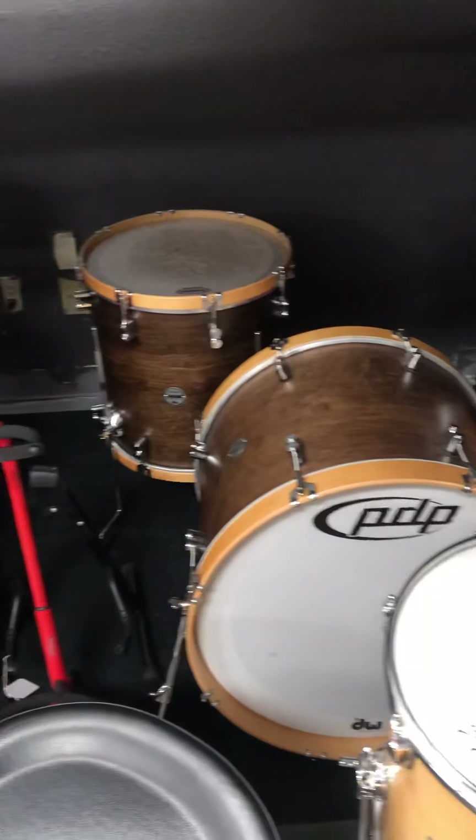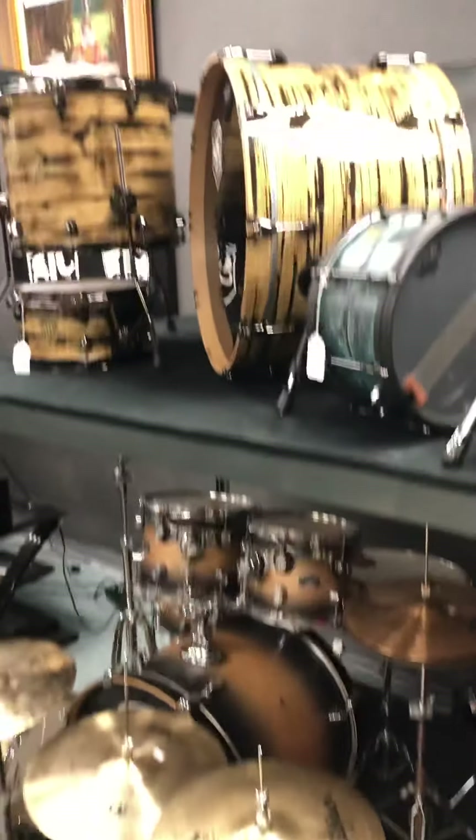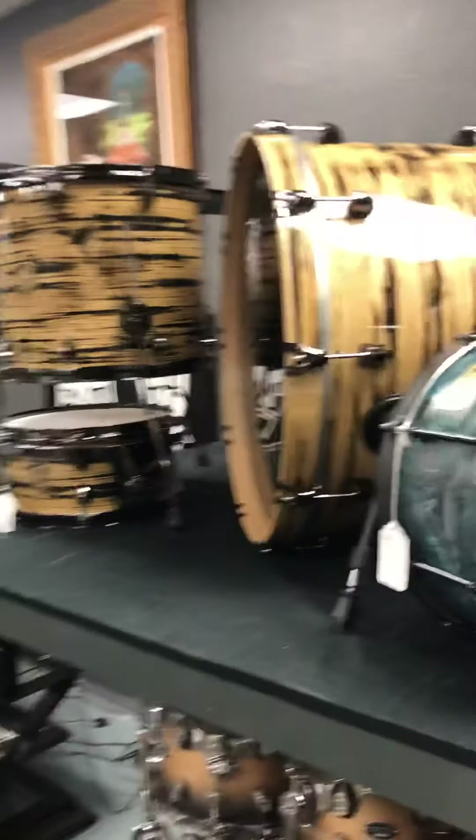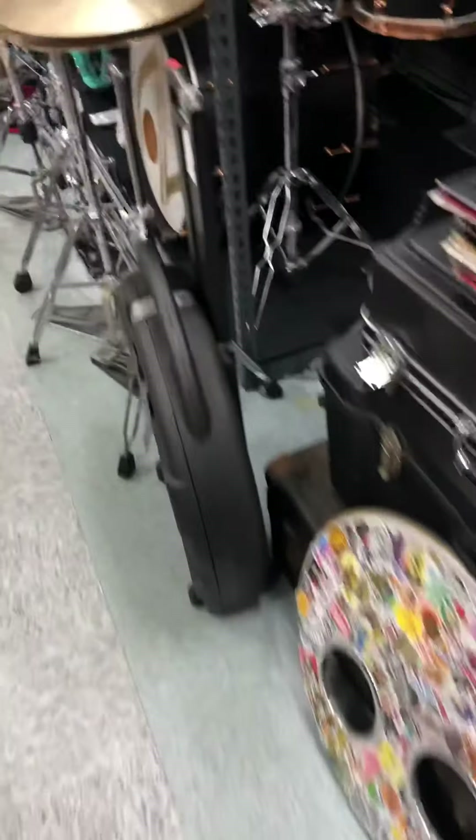What's up guys, Ed here with Drum Flip, here for your November 2020 update. Our shop is super full — we have a bunch of rad gear from Tama, Pearl, Sabian, Zildjian, all kinds of great companies. And also we just became Ludwig dealers, we're super excited, we'll go over that. I got a whole bunch of back stock to show you guys. Let's take a little tour.